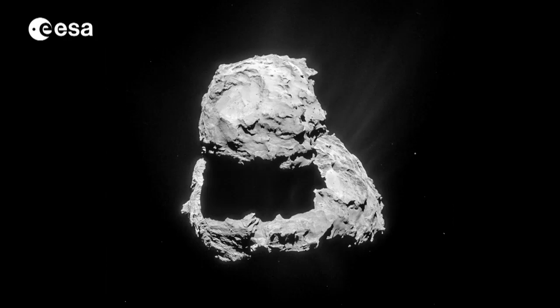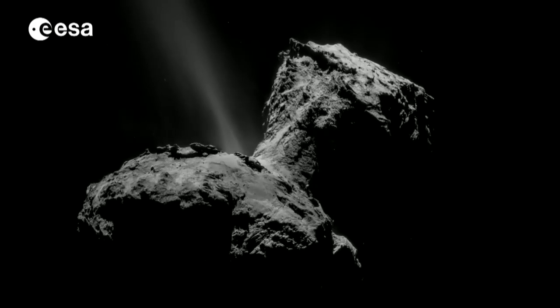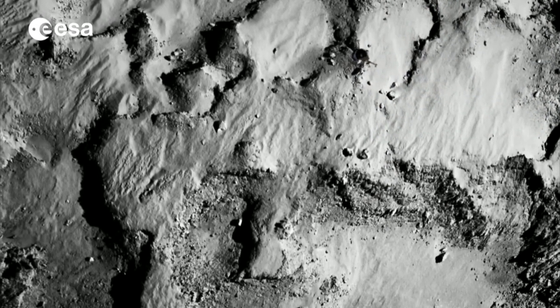The Rosetta mission has been full of surprises, from the comet's strange duck-like shape, to Philae's unexpected multiple bounces before making history by landing on a comet's surface.